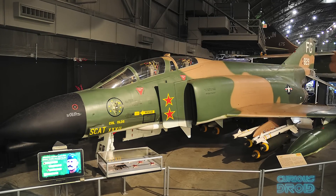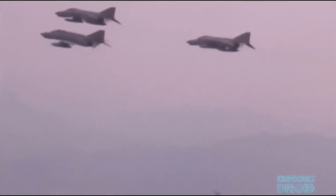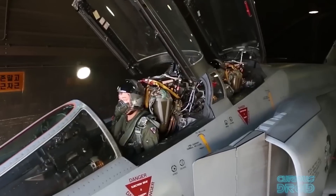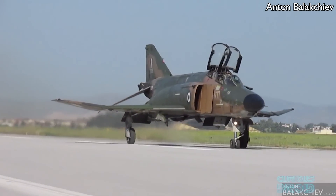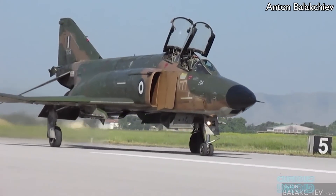Some F-4s have been rescued by museums and private operators, but in five air forces — including Iran, Japan, South Korea, Greece, and Turkey — 231 Phantoms still remain in active service. Not bad for a plane that first flew in 1958, 62 years ago.